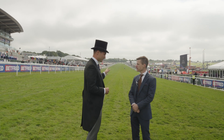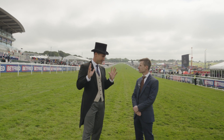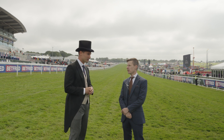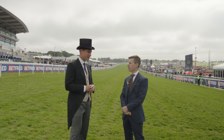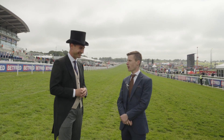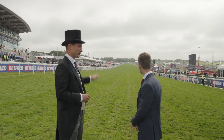As a jockey when you do turn, do you take all of this in? Do you hear it, do you feel that buzz, or are you so focused on the task at hand? The first Derby day I rode, you really notice the crowd, but now I'm getting on a little bit it's mind on the job, just concentrating on the horse.